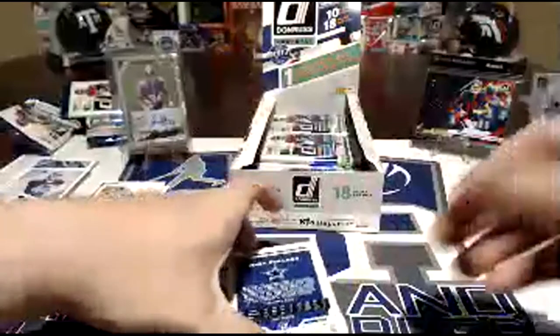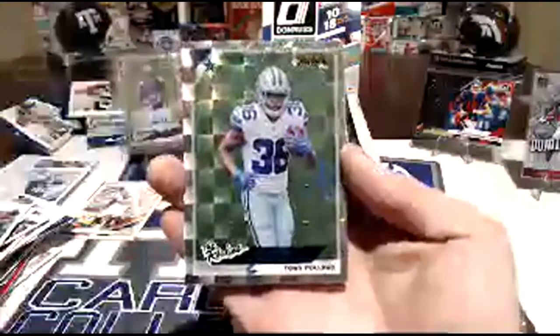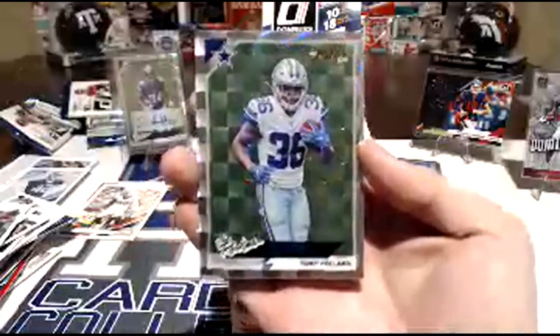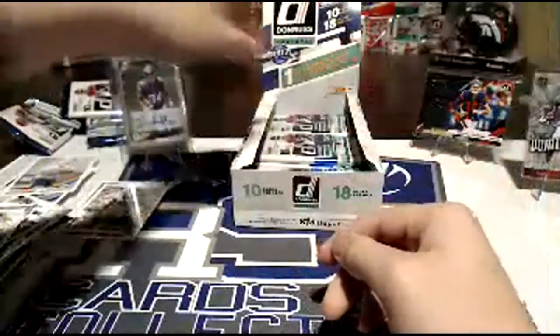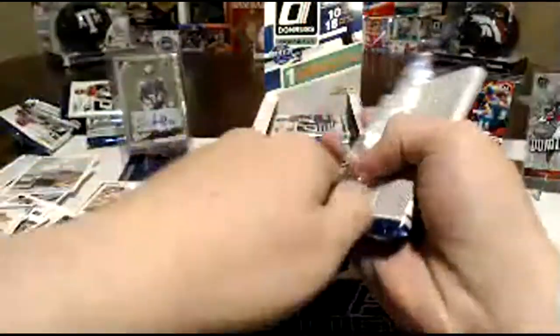There's another backwards one — another signature? Nope, it's a rookie though. I don't suppose we'd get lucky and have a second signature when you're not supposed to. It could happen — it says on average. We just stole someone's signature. Ray Lewis — oh, nice. And Chandler Cox. That's a pretty cool die-cut Shady McCoy.